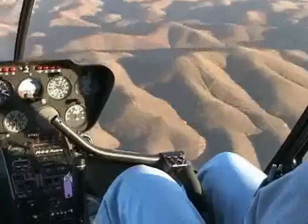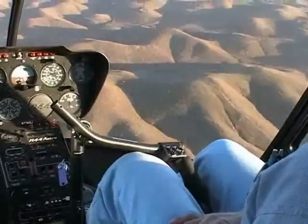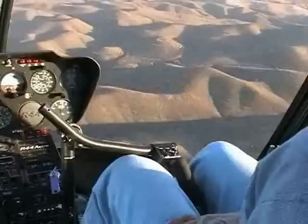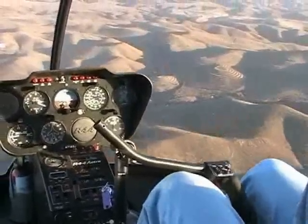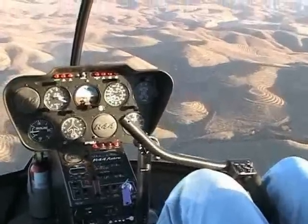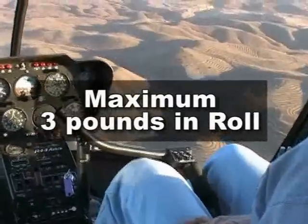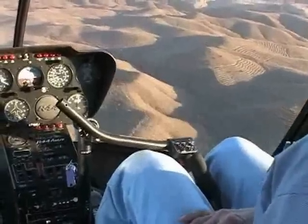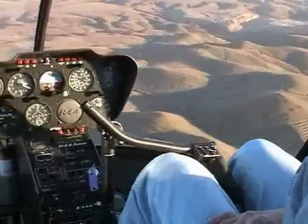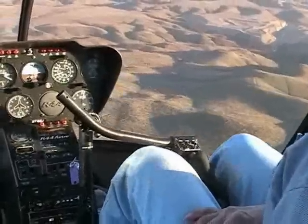With the HeliSAS engaged, the R-44 feels like a much larger, more stable helicopter, especially in turbulence. The HeliSAS force field system provides positive but light resistance to pilot cyclic inputs. This resisting force increases as the cyclic is moved away from the trimmed position to a maximum force of 5 pounds in pitch and 3 pounds in roll. Holding the stick lightly in your hand, you will feel it making small movements to provide attitude stability. In addition to making the R-44 feel more stable, the HeliSAS force field system resists inadvertent inputs, which can significantly enhance safety.